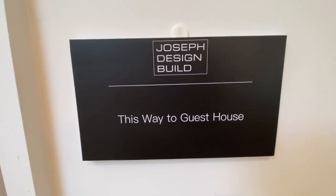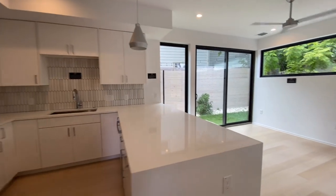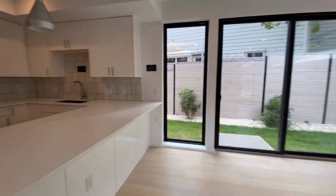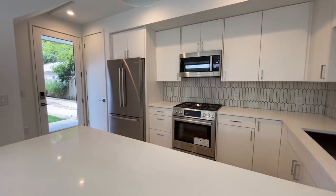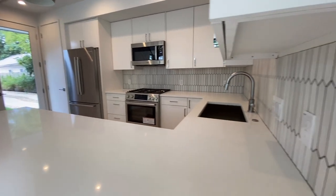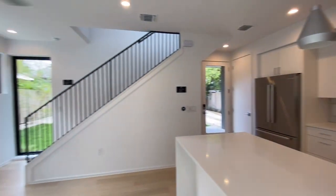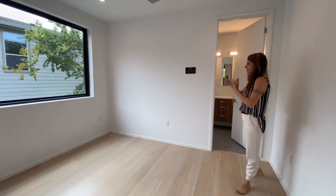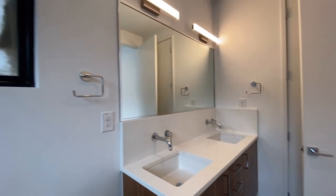We're going to slide right through this door to the back house. This is so great whether you have teenagers, college kids, want to Airbnb the back unit, or keep it for guests. It comes with a full kitchen with Bosch appliances — super clean, modern simplicity in the design, of course, and amazing light in the space. Upstairs there are two bedrooms. The master of this unit has great window placement, dual sinks, and a beautiful floor-to-ceiling tiled shower.